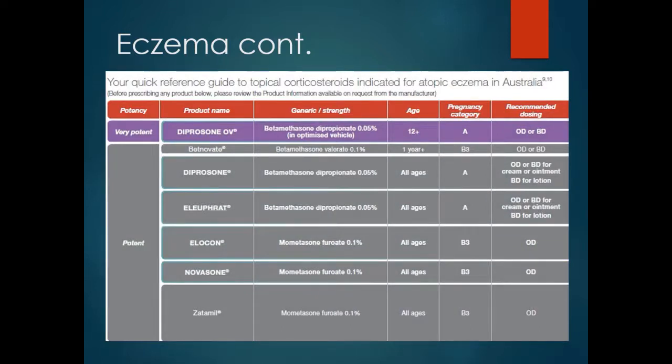Here is a chart containing the common steroids used and the various potencies of these creams and ointments. You should use the lowest strength cream or ointment that keeps the condition under control. Often you start at a stronger dose to get the rash under control, then reduce to the least required strength.